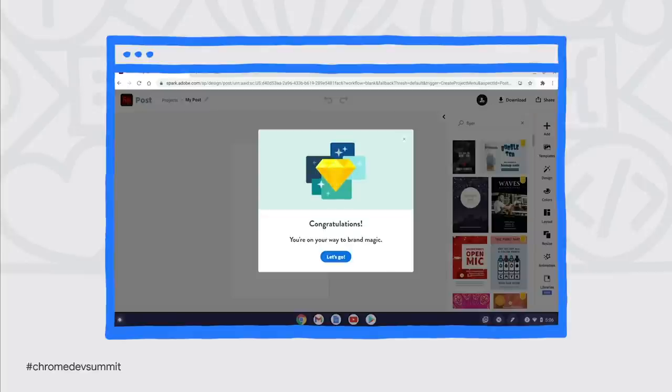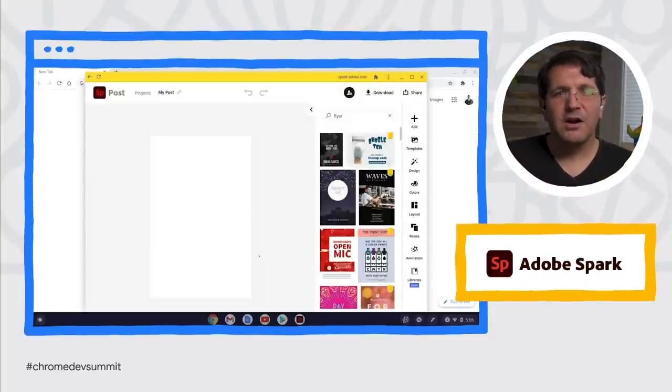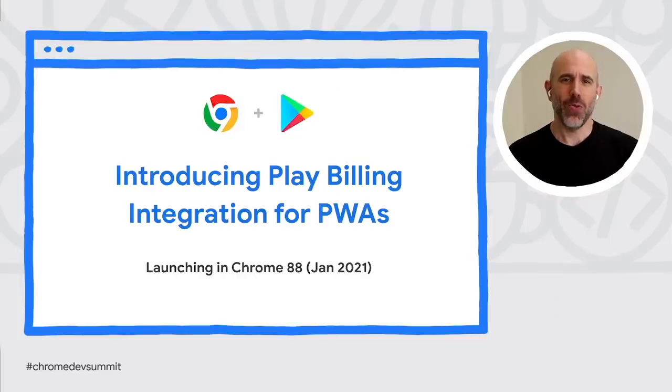When you bring this all together, you can create something special. We're super excited to share that Adobe Spark recently launched an impressive new PWA. When you put in the work to build great web experiences, you want to reach as many users as possible. Today, we're announcing that Google Play is adding Play Billing support for PWAs published in the Play Store that use trusted web activity.